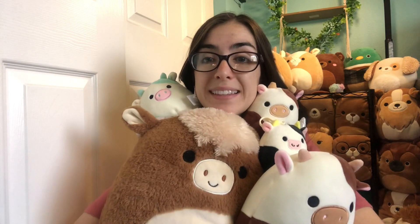Here is my Small But Mighty cow collection! Let me know in the comments which cow in this collection is your favorite, and if you have any of these cows in your collection.